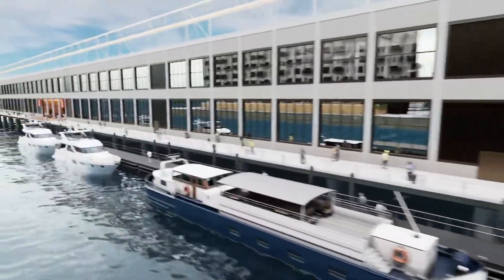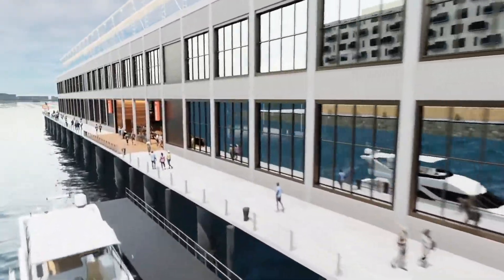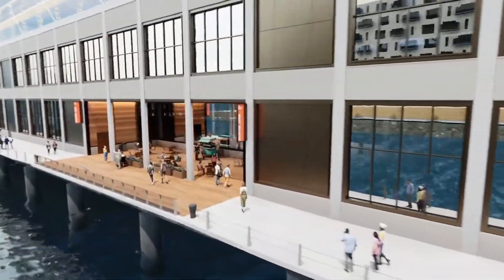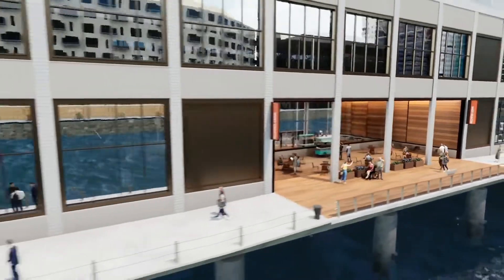As we return to the harbor walk, new paving, lighting, public art and interpretive signage will further enhance the waterfront experience. Six niches create flexible covered spaces for seating, pop-ups and programming.